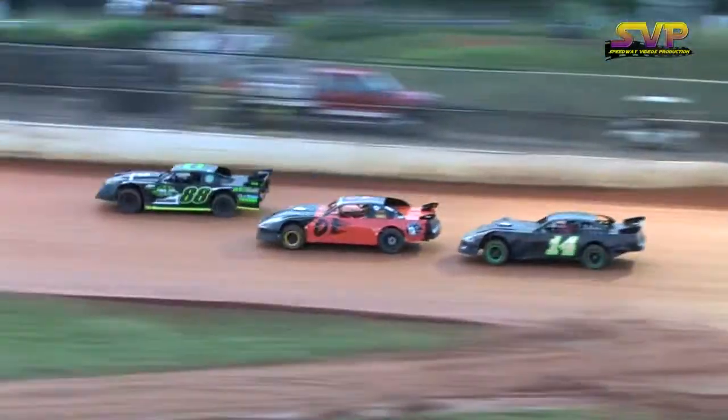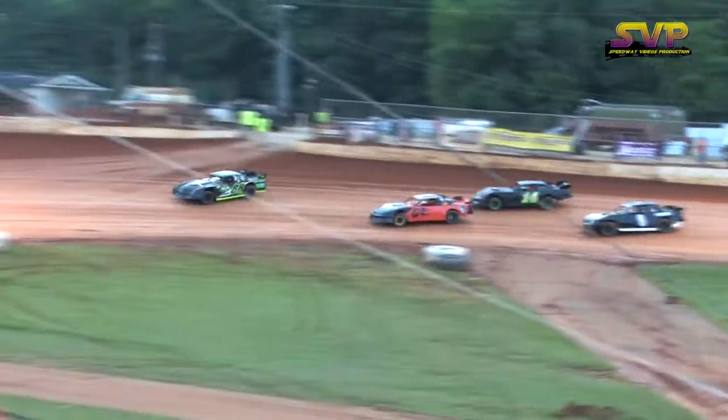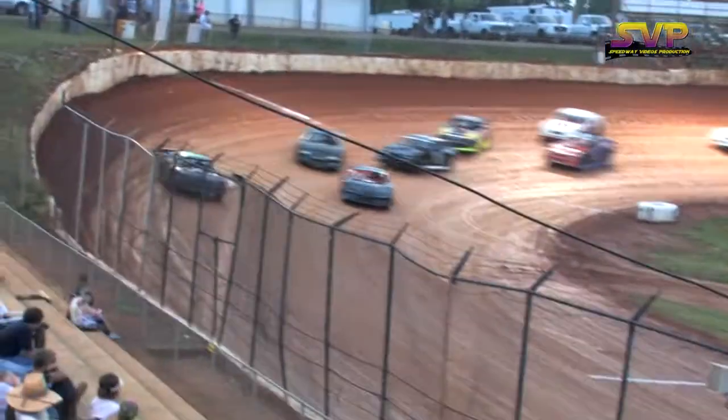Around the outside, it's the 88 of Brad Davis picking up the lead going into turn number three. Then it's the 01 of Jerry Hux. The 14 is Kurt Owens. Nine cars are on the road.